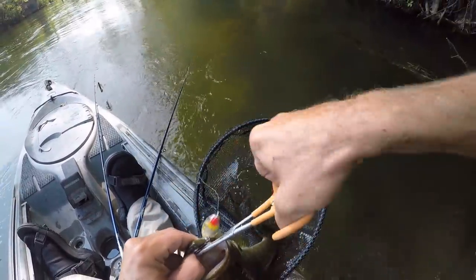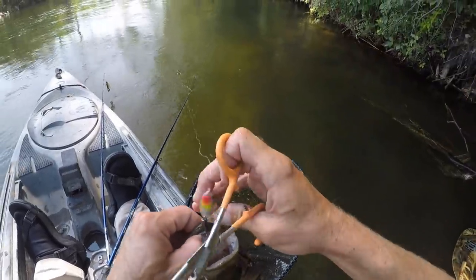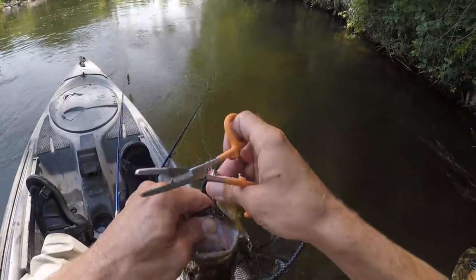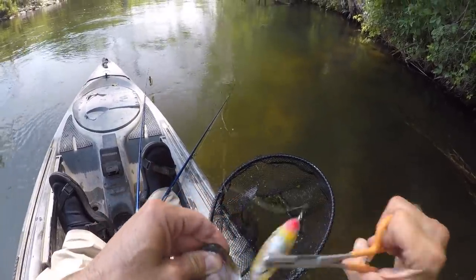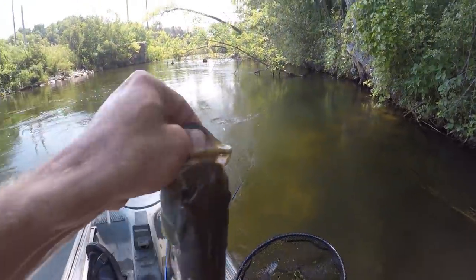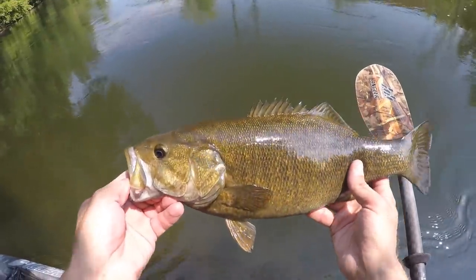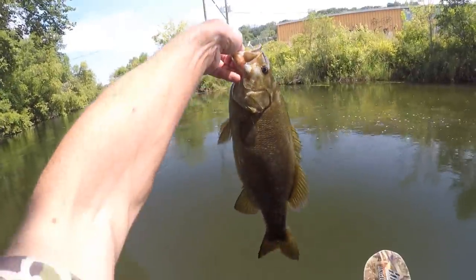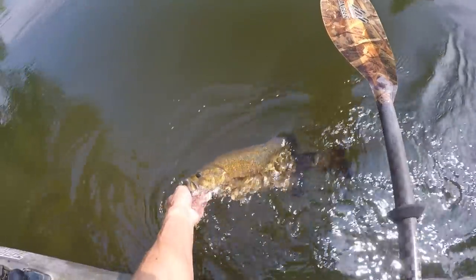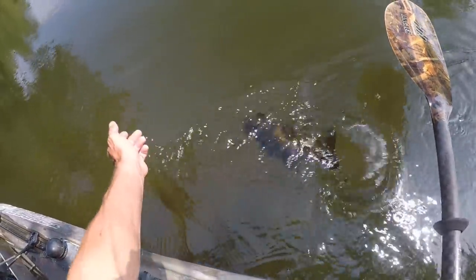That's probably one of the two that I saw follow that other one I just cut out of that spot. Wasn't sure if they were roaming around out here, but it looks like she went right back over there. They are chunky out here. Look at that smallmouth — big old belly on her. Getting them on topwater too.